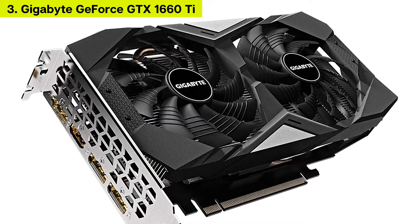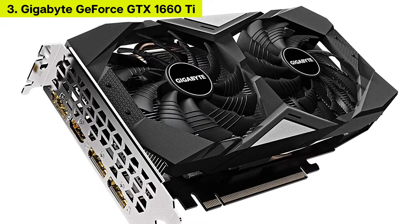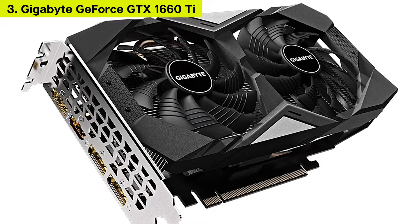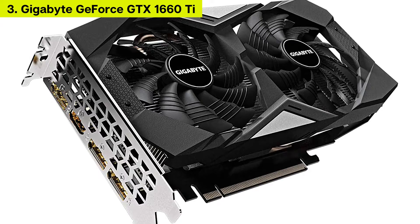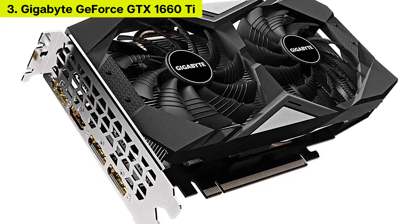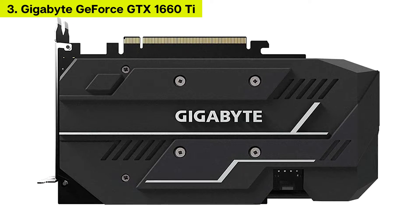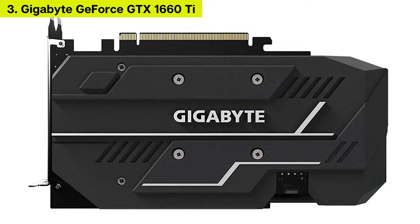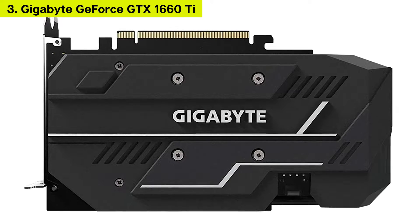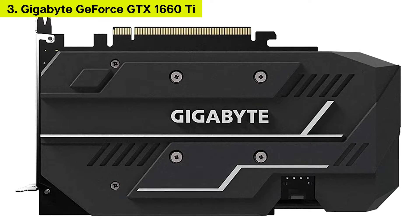It's only packed with a middle-of-the-road dual fan cooler. However, Gigabyte offsets that by utilizing 3D-molded curves on its fan blades for extremely effective airflow, which is further improved by the graphics card's fans also spinning in alternate directions. Rounding out its features is a 1845 MHz boost clock. This card undoubtedly delivers more performance for not much more cash.